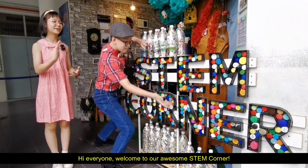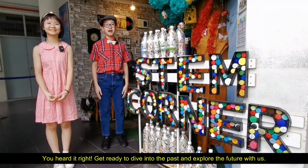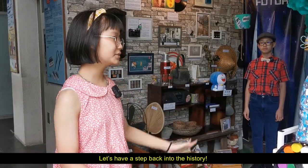Hi everyone, welcome to our awesome STEM corner. You heard it right? Get ready to dive into the past and explore the future with us. Let's take a step back into history.